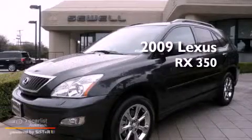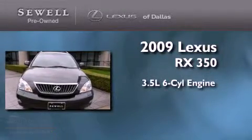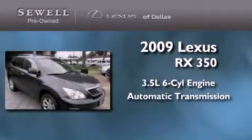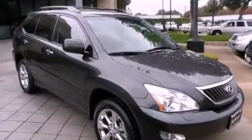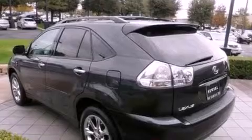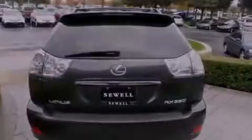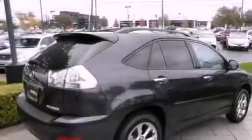This is a certified pre-owned 2009 Lexus RX 350. It has a 3.5 liter 6-cylinder engine and an automatic transmission. Its top features and packages include heated front seats, a low tire pressure indicator, traction control and stability control systems, aluminum wheels, and a trailer towing package.